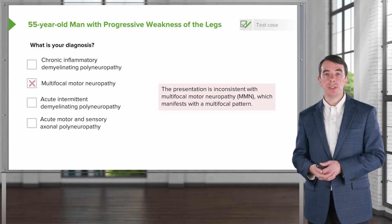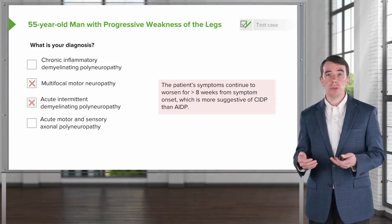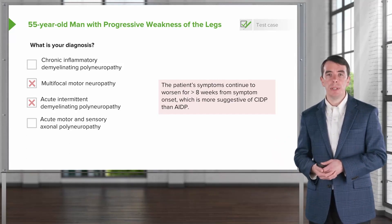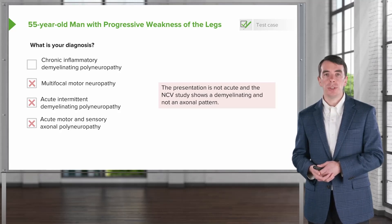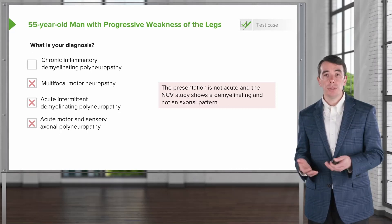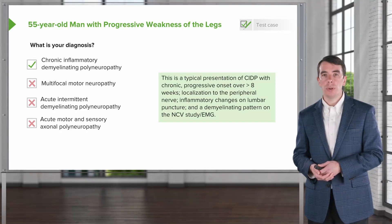This presentation isn't consistent with a multifocal pattern — this is symmetric, so it's not multifocal motor neuropathy. This is not the description of AIDP; we see a lot of those features, however this patient's symptoms continued to progress after eight weeks, and that's inconsistent with AIDP and suggestive of CIDP. This is not an axonal predominant process — we saw a lot of features of demyelination on the nerve conduction study, so that's inconsistent with acute motor and sensory axonal polyneuropathy. This is the typical presentation of CIDP: a chronic progressive onset, a condition over eight weeks, localizing to the peripheral nerve, with inflammatory changes on LP and demyelination on the nerve conduction study.